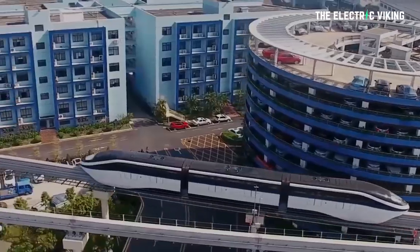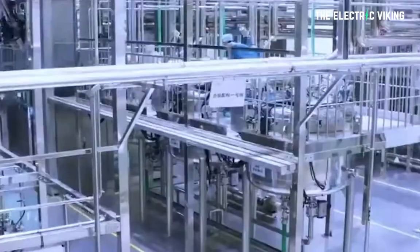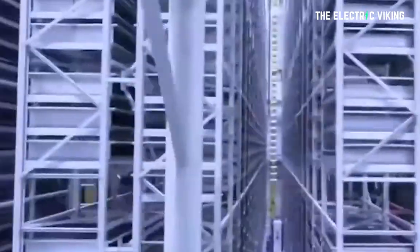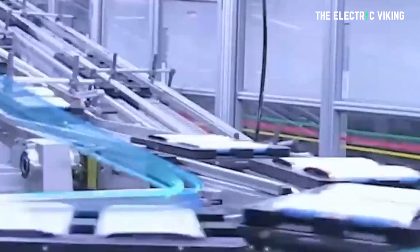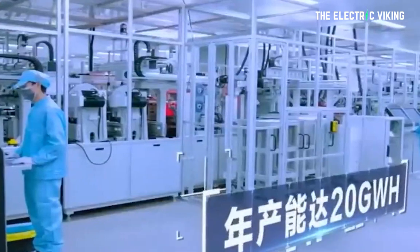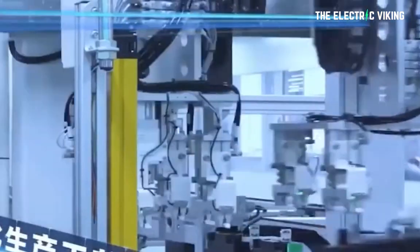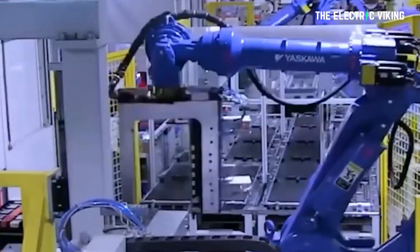BYD's sky rail trains are run on the new BYD blade battery, which gives them a huge advantage. They're incredibly quiet and silent. The new blade battery enables more than 3,000 charges before any real battery degradation starts to occur. In addition to that, BYD's blade batteries are extremely cost efficient — one of the most cost efficient batteries on the planet.